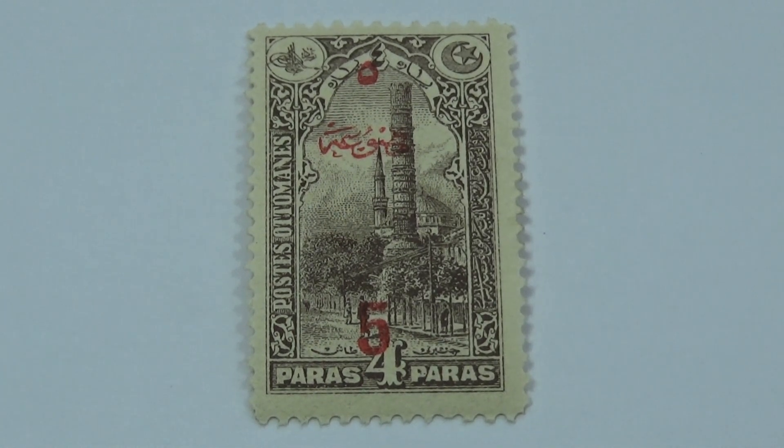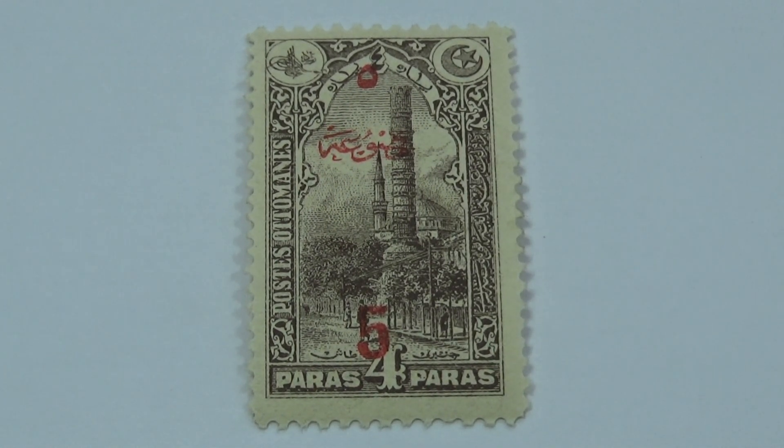This is a 1914 brown column of Constantine for PA stamp. This is a Turkish stamp and this is one of four low denominations in the Constantinople issue.